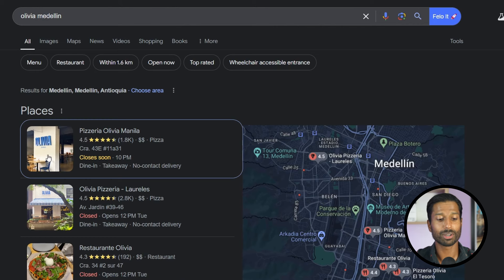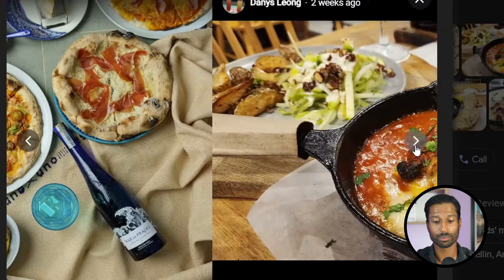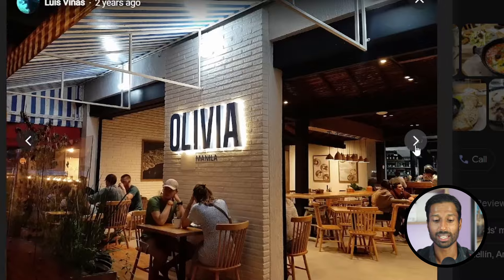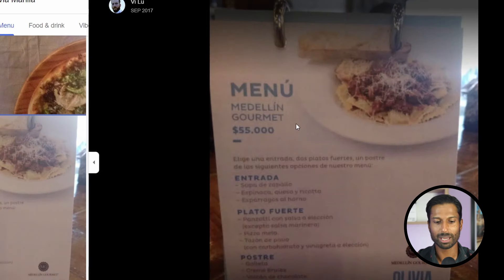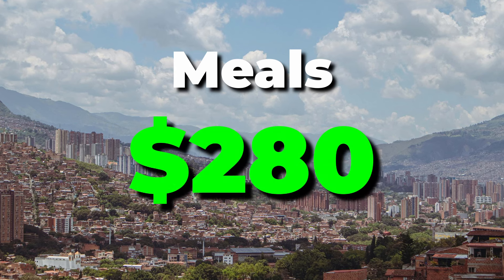For example, a pizza restaurant I really like called Olivia — a great place for a date. Pasta there is about 35,000 pesos and a gourmet meal around 55,000 pesos. Add the tip and a drink and you're out for about $15-$20 per person. All in, around $40 a day for food should cover you comfortably for three meals.